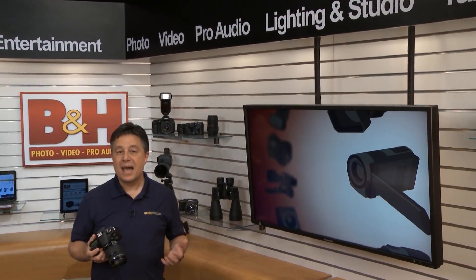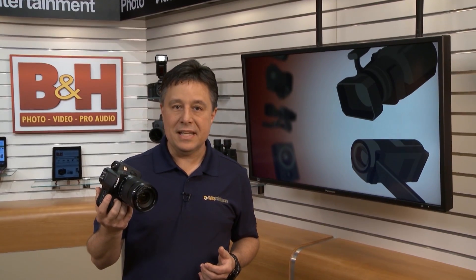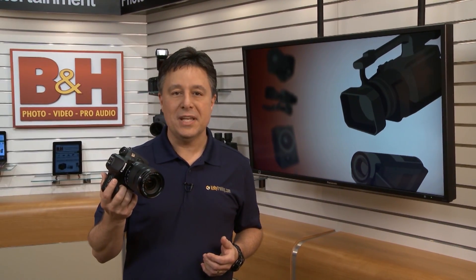Camera enthusiasts are going to be excited when they get their hands on Canon's latest DSLR, the EOS 70D, especially if they shoot video. This one is a game changer.